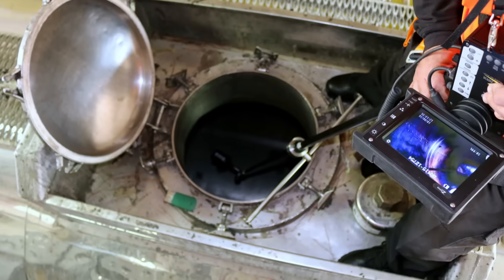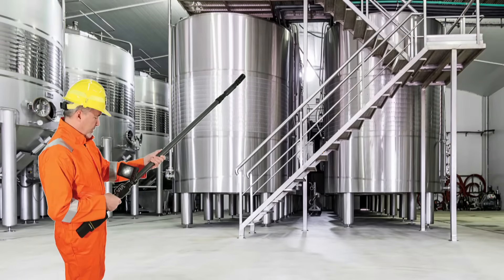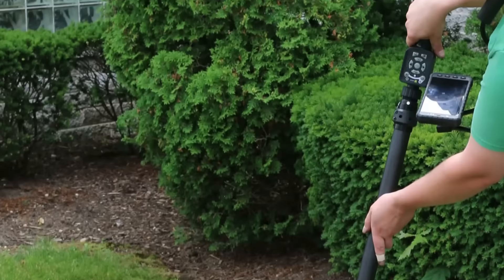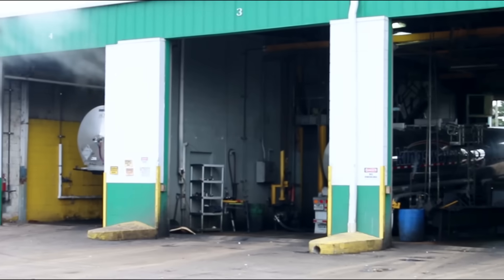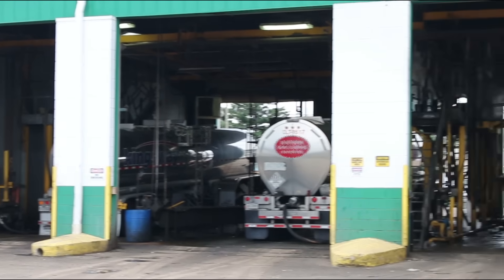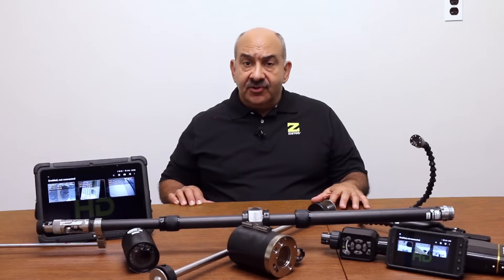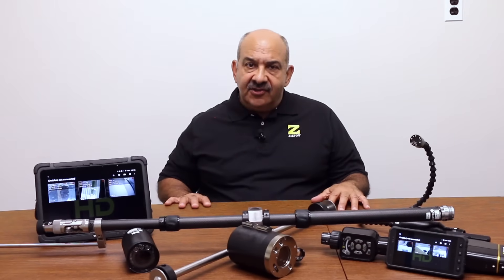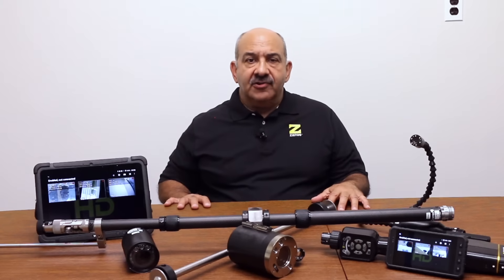Using a remote video inspection tool to inspect storage vessels and equipment for maintenance issues and other problems has many benefits. It can help improve quality, limit liability, and prevent failures of critical equipment. But the most important benefits that remote video inspection tools can provide are dramatically reducing the risk of industrial accidents and improving overall worker safety.